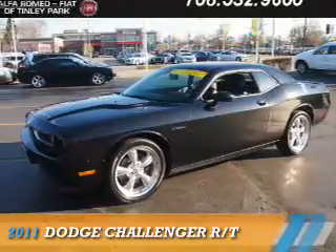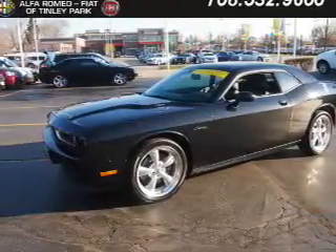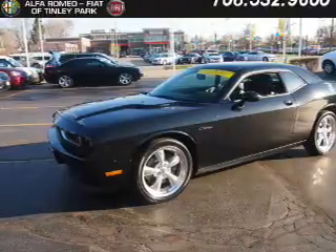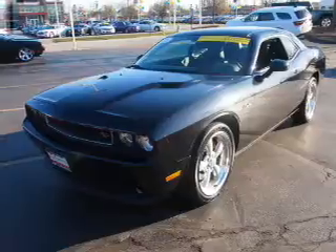Presenting the 2011 Dodge Challenger. Grab life by the horns. It's powered by rear-wheel drive, a 5.7 liter 8-cylinder engine, and an automatic transmission.